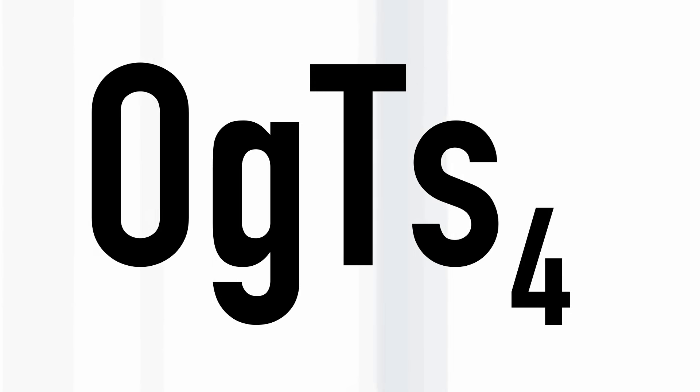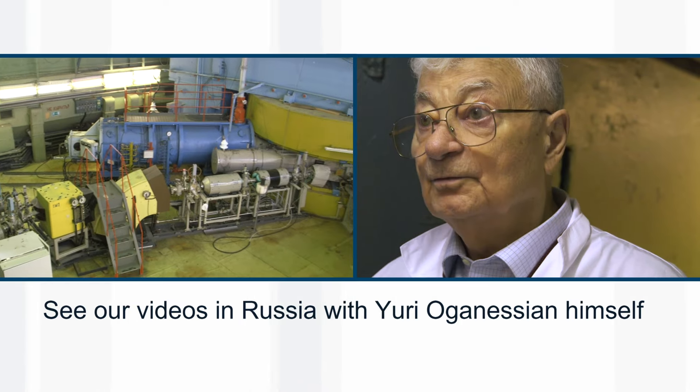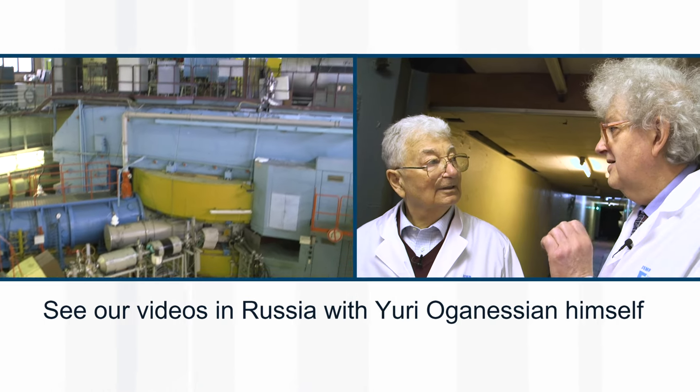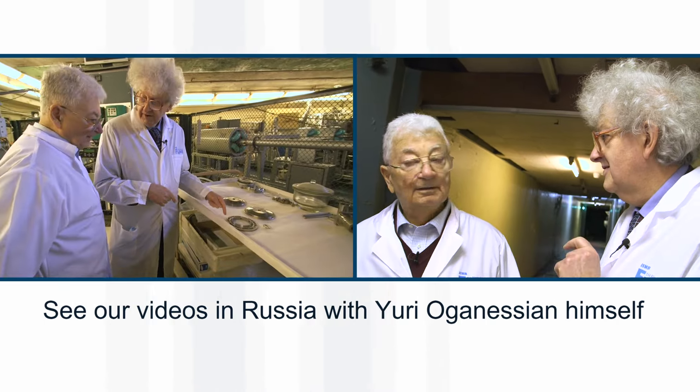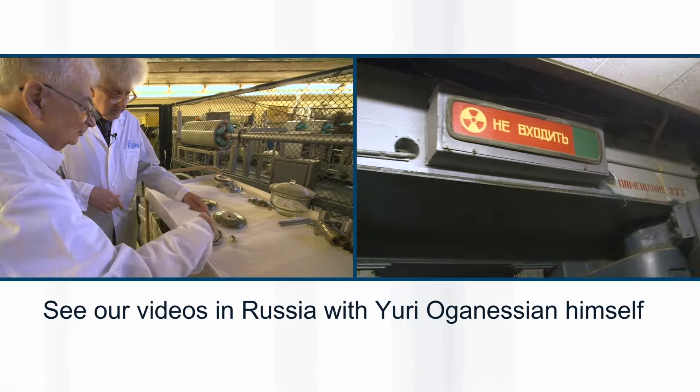Now, this is purely a theoretical exercise, because although people have made atoms of oganesson and tenesine, they've never made the atoms at the same time. Did you make oganesson in this reactor? Yes, with this machine or with this side of the channel.